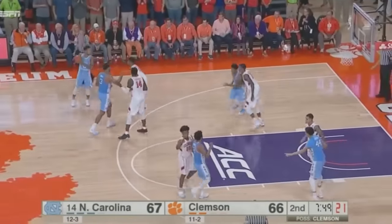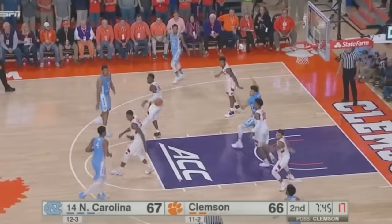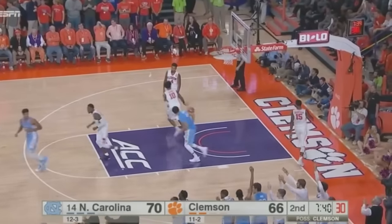Britt deep on the left, has to get it out to Meeks. Now back to Britt. 7:47 to go. Britt out to Meeks, crosses the court to Barry. A tough three — yes! Goodness gracious! Get on his back. 70 to 66.